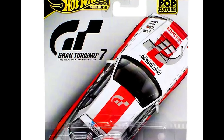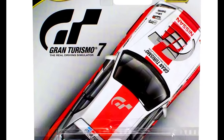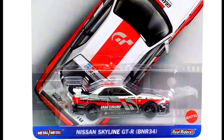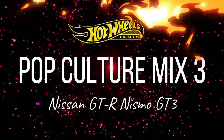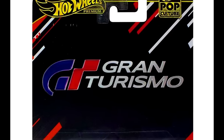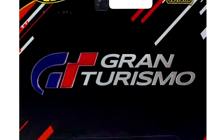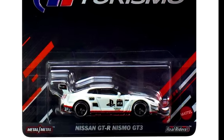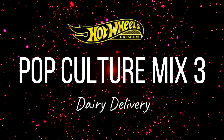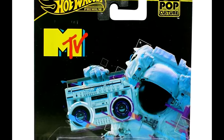Next up, a Nissan Skyline GTR BNR34 from Gran Turismo 7, a Nissan GTR Nismo GT3 from Gran Turismo, and a dairy delivery vehicle themed as an MTV music show.